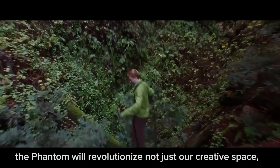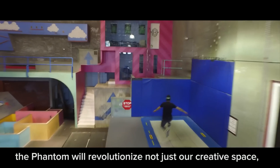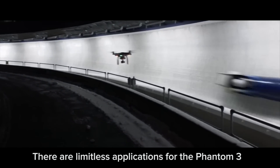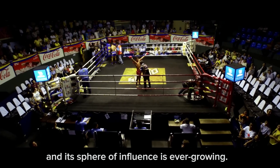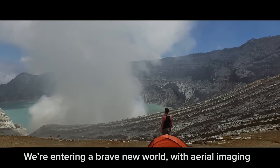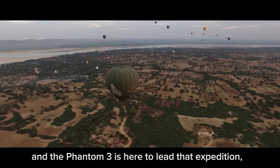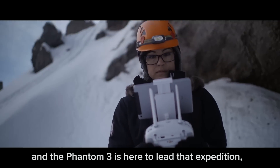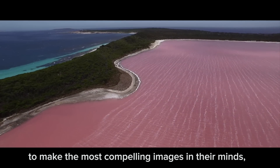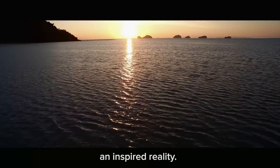The Phantom 3 makes both flying and recording from the air completely effortless. In no small order, the Phantom will revolutionize not just our creative space, but every creative space. There are limitless applications for the Phantom 3, and its sphere of influence is ever-growing. We're entering a brave new world with aerial imaging, and the Phantom 3 is here to lead that expedition — to rediscover the world, and to give everyone the ability to make the most compelling images in their minds an inspired reality.